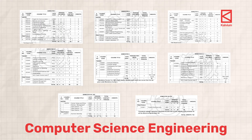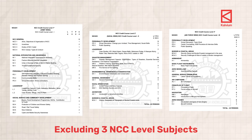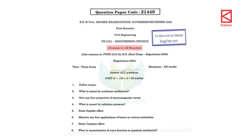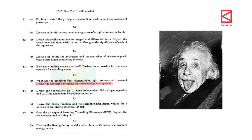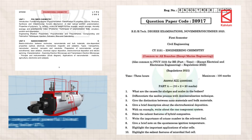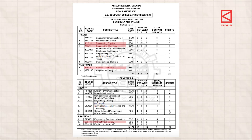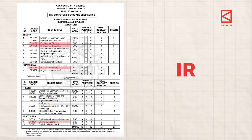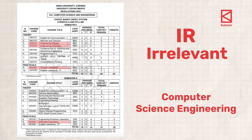In CSE, between year one to year four, you have 58 subjects excluding three NCC level subjects. In this you have physics where you have to define torque and derive Einstein's relations for a two energy level system, and chemistry where you need to learn about causes for sludges and scales in boilers. Physics, chemistry theory, physics chemistry lab and some other subjects like these fall under the category IR — irrelevant to the professional core of your speciality, which is computer science engineering.